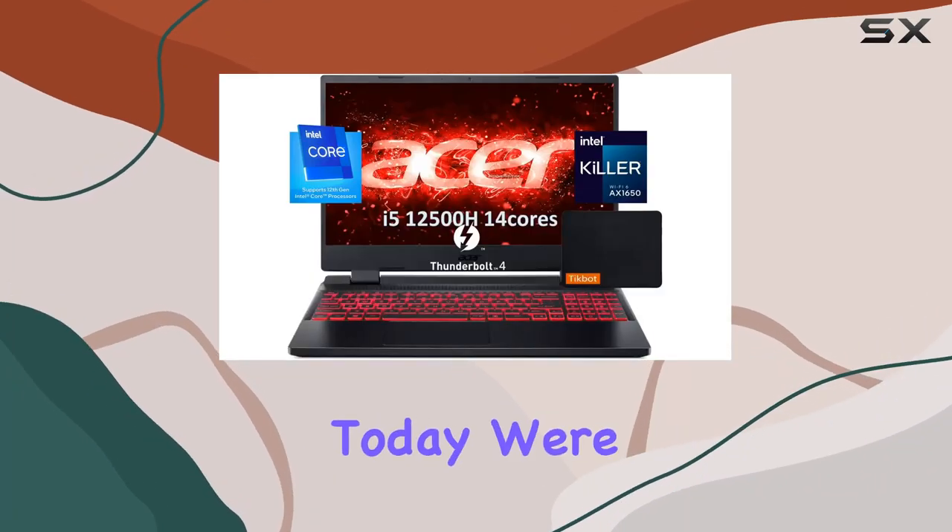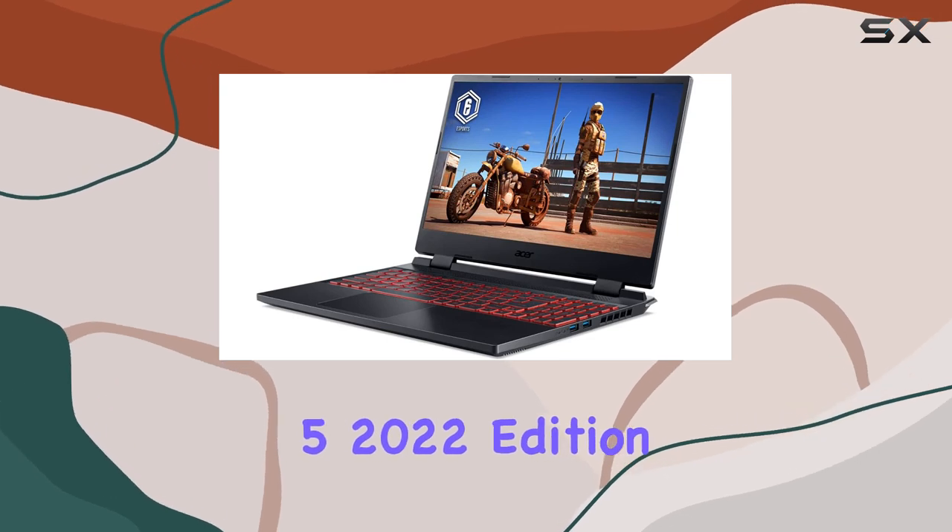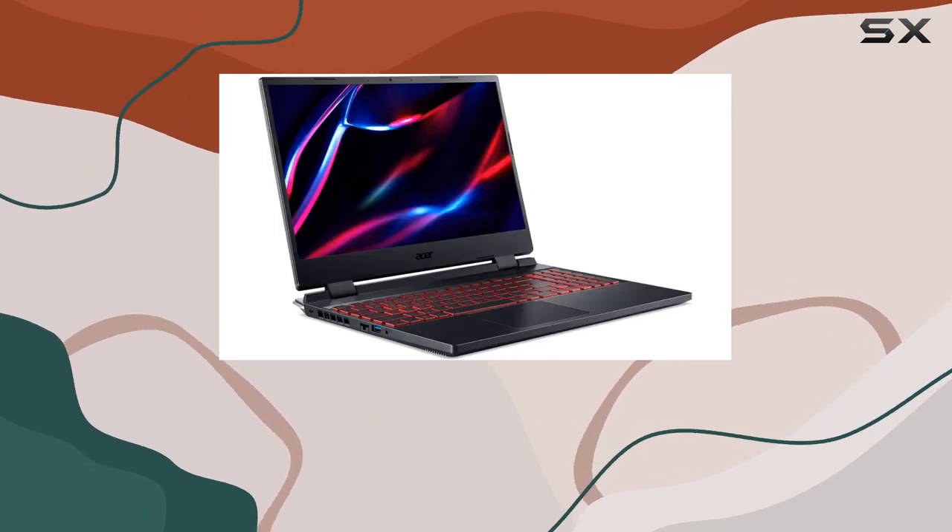Hey there, gaming enthusiasts. Today we're diving into the Acer Nitro 5 2022 edition, and let me tell you, it's packing some serious punch.